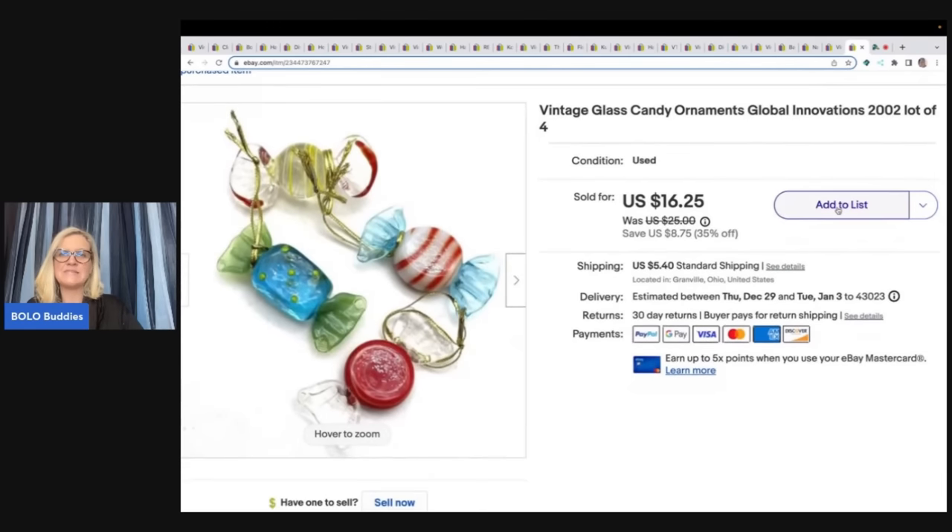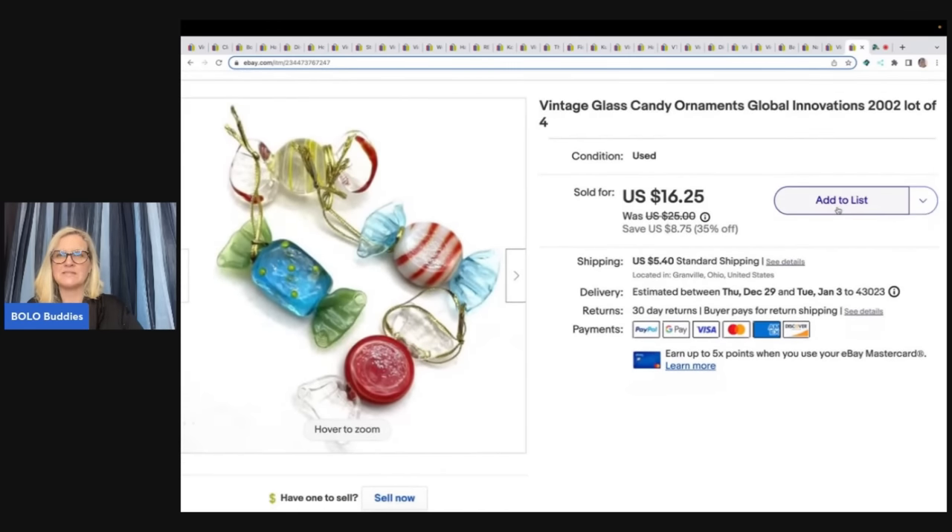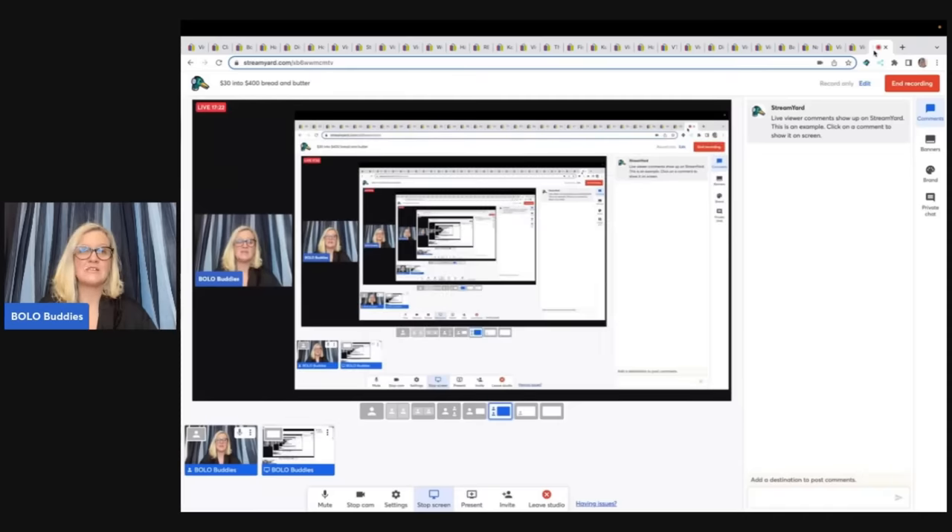The last item is these vintage glass candy ornaments — really cute. They're from 2002, there are four of them, and they came out of a thrift store mystery box. My cost of goods was probably a dollar or less. I sold these for $14.75 plus shipping. And that is how you do it — that's how you turn 30 bucks into over $400.